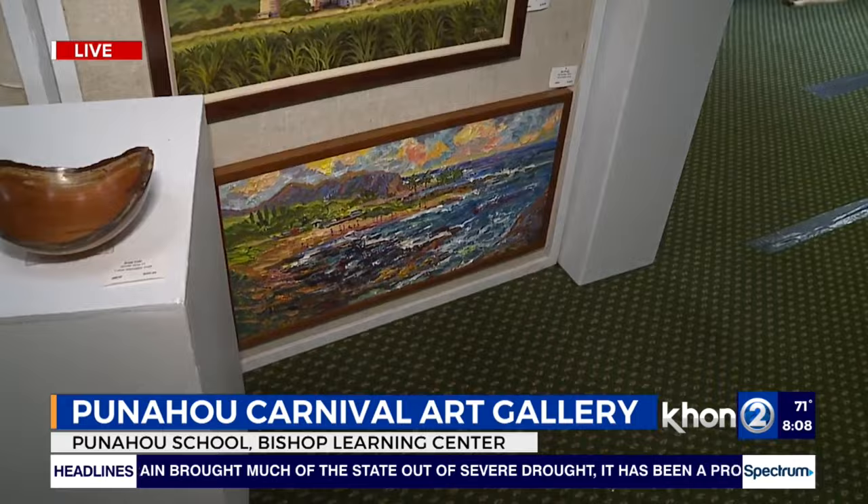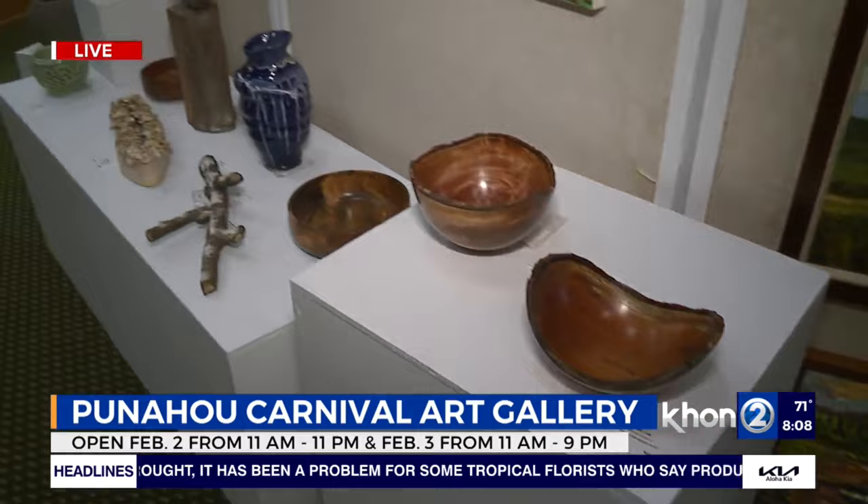It always happens here. And just how many different art pieces are in this gallery? There are over 1,000 art pieces with about 300 artists. You've got all kinds of mediums here — ceramics, painting, sculptures. You can find anything here. That's amazing.